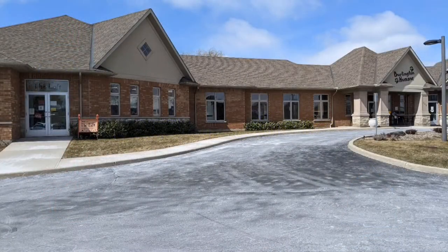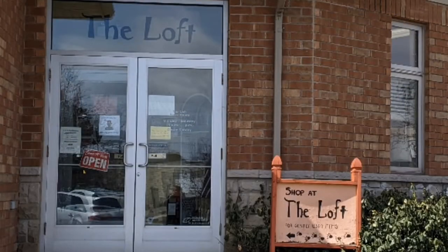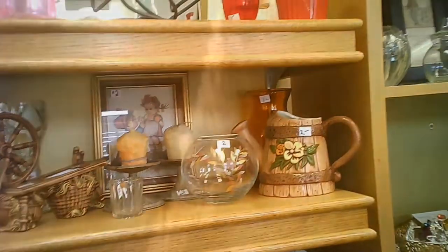Hi, and welcome to another tour of a thrift store. This one's The Loft, conducted by Hawaiian Shirt Papa. This is a very small venue, but it has a very nice collection of objects for you to obtain. Not a huge amount of clothing, but what they do have is nice stuff.